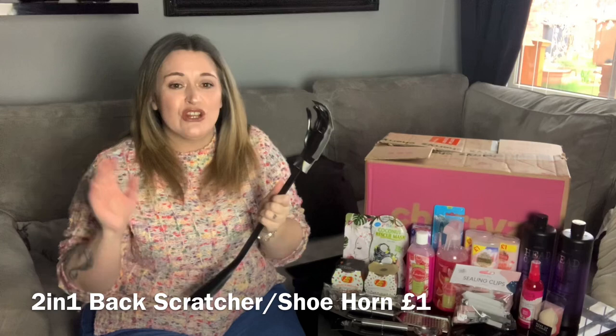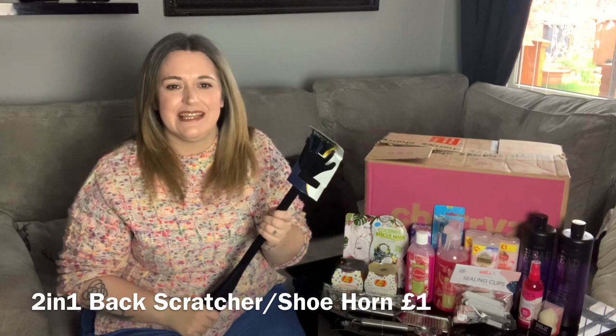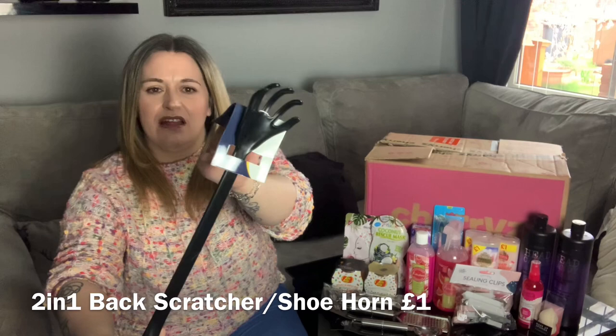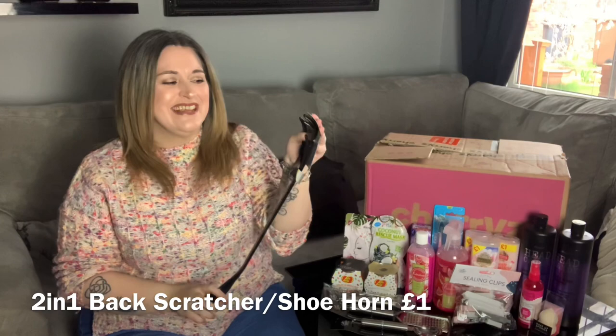Then I saw this and I had to get it. You know when you're sitting there and you get an itch on your back and you're rubbing yourself against something trying to scratch it and you can never seem to reach it? Now I can — it's just a little back scratcher which will do the job nicely.